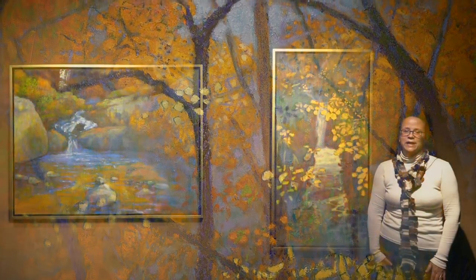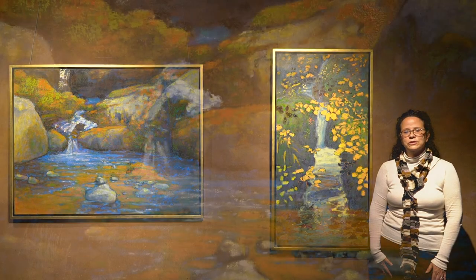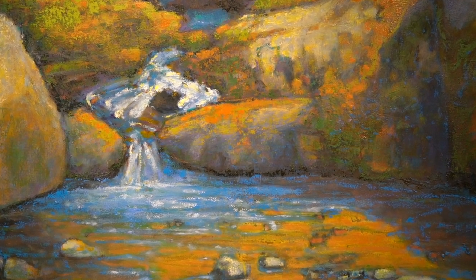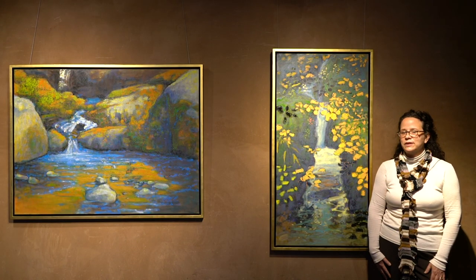Rick Stevens spent a lot of time this year in our Santa Fe National Forest and set up his campsite near a beautiful stream, and it became very inspiring to him. We're finding these streams that he's painted really do have a sense of movement and light play.